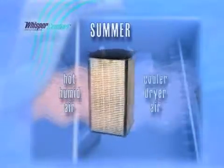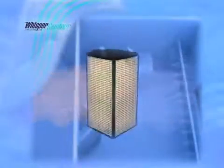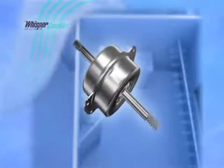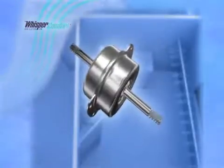This process represents an extremely energy efficient way to bring fresh, clean, comfortable air into the indoor environment. A Panasonic Whisper Comfort ERV features a totally enclosed AC condenser motor, so it runs quiet and runs clean.